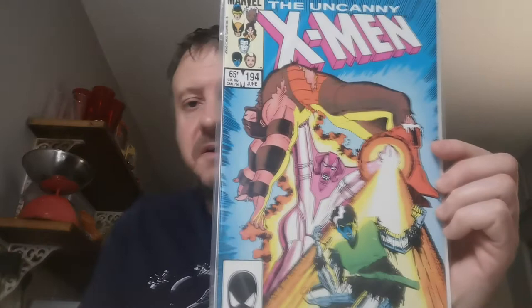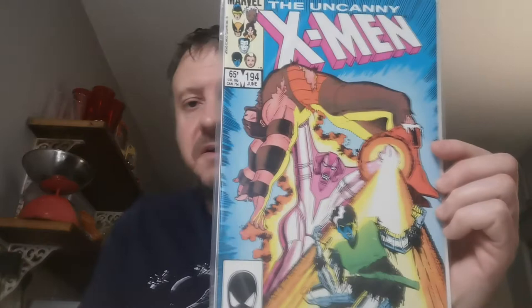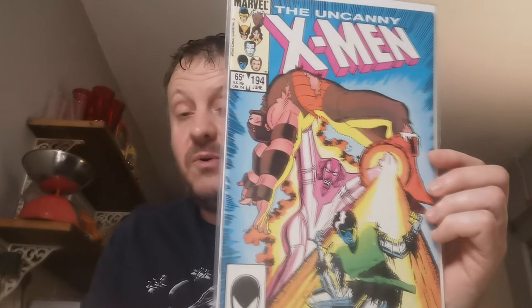Had to get this one — this is the first appearance of Fenris in Issue 194, Andrea and Andreas von Strucker. They were basically in The Gifted TV show, a loose version, and believe it or not, in the David Hasselhoff Nick Fury Agent of S.H.I.E.L.D. movie, which I actually own. Three quid for that one.